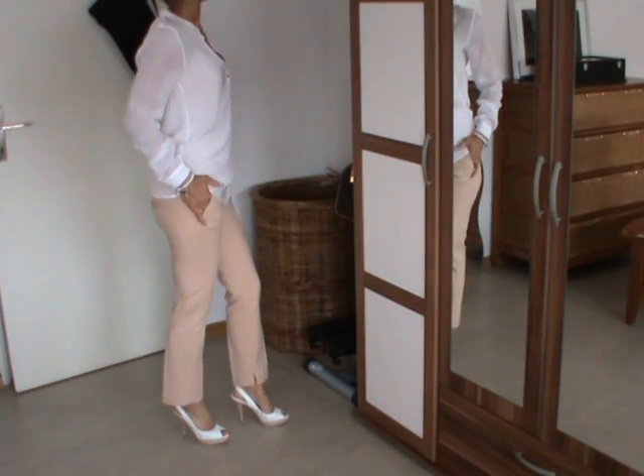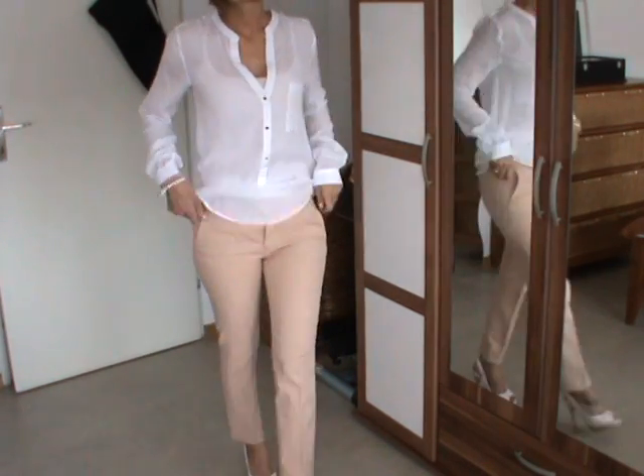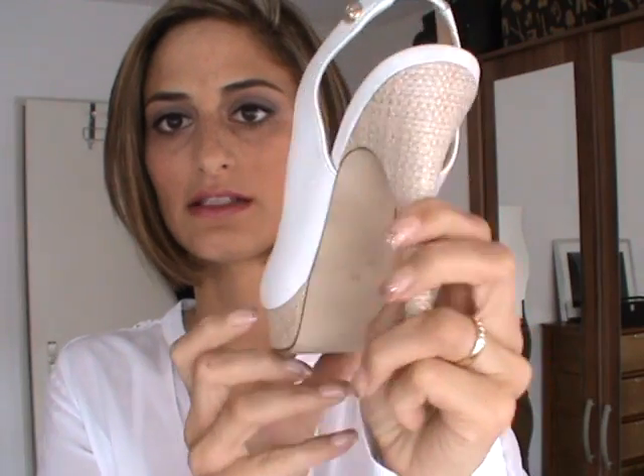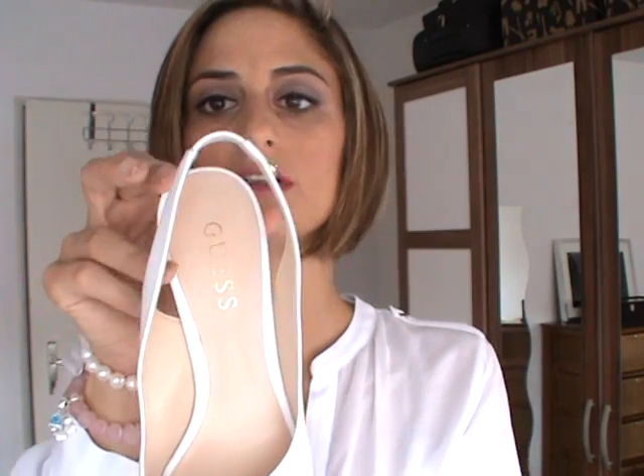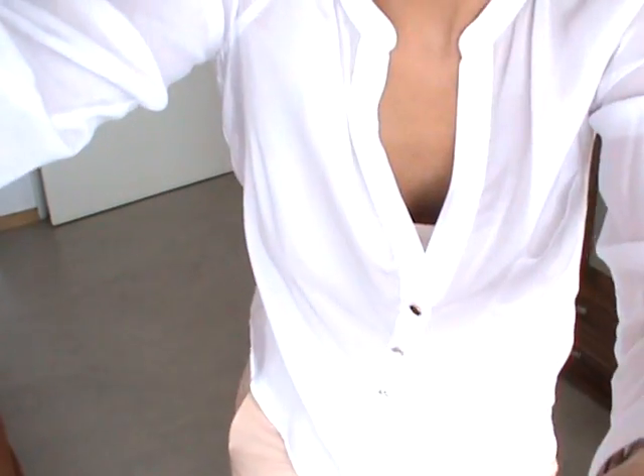As you can see, perfect for the summer — really light. And I'm wearing today some white shoes by Guess. They match very well with my outfit, so I'll show you again how they look on my feet.